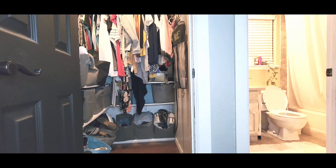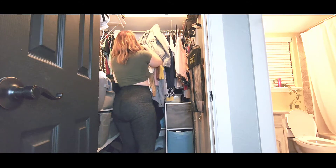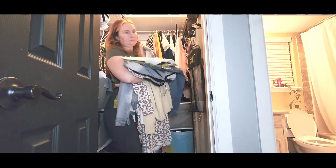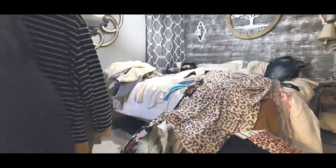Now I can reach the back of the closet. Once I get everything in there I'm going to start pulling those clothes out and going through them. I need to get rid of stuff and stop holding on to all of this junk. Not only that, but all my winter stuff is still in here taking up all the space, so let's get it out.